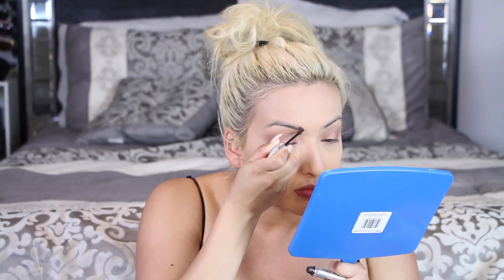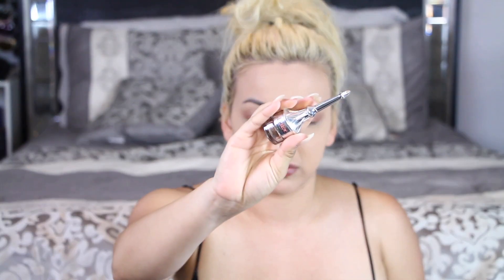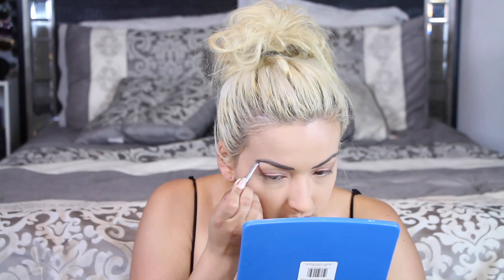Then I'm going in with my Gimme Brow brow gel from Benefit Cosmetics, applying that on my eyebrows. Then going in again with the Gimme Brow brow gel just cleaning everything up, making the lines smooth, neat, clean, and perfect.